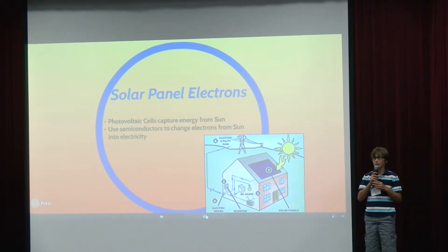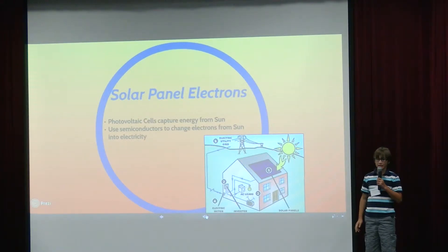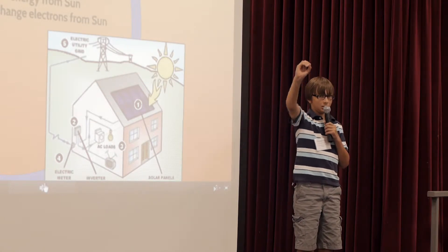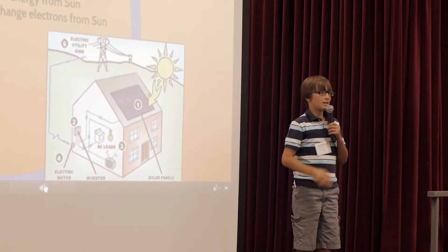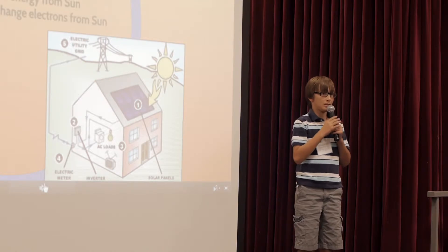One solution that we can use as a renewable resource is to use solar panels. These get energy from the sun using photovoltaic cells, which are like these little cells that capture the energy, and using a semiconductor, you can change it into electricity from the sun's electrons.